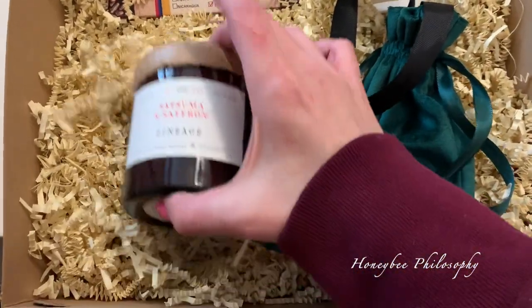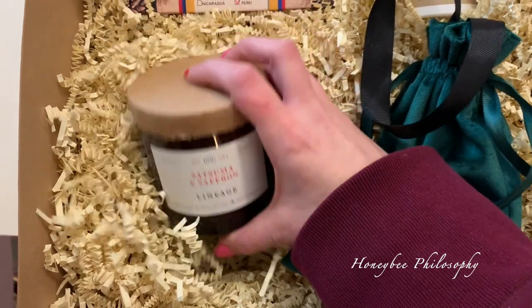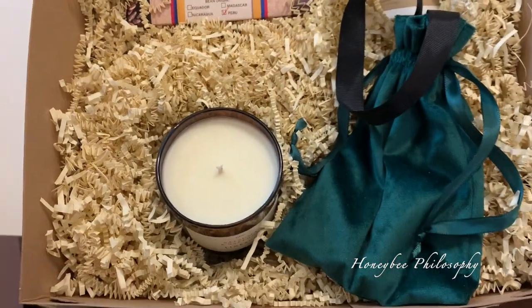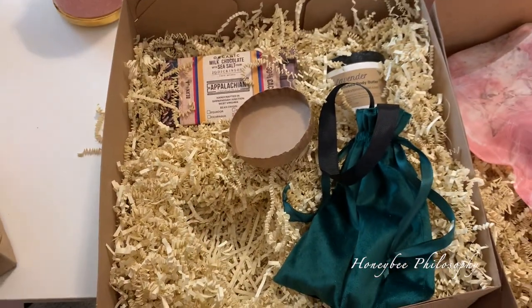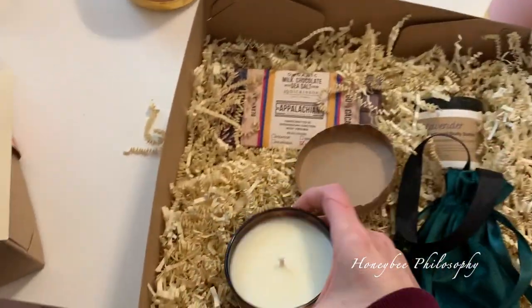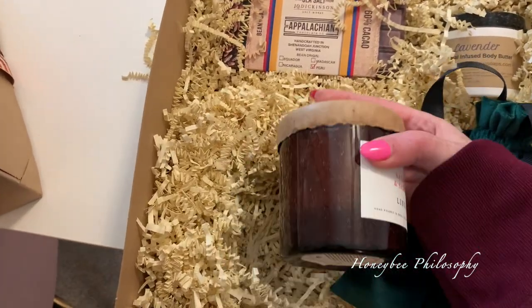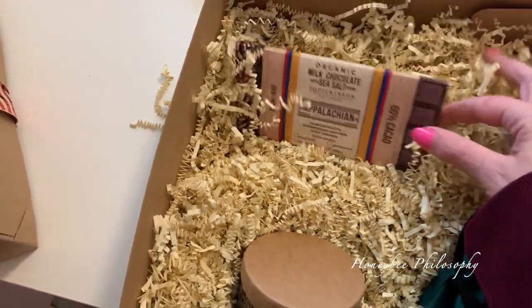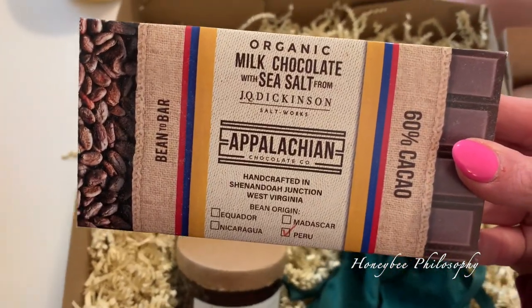And we have a candle by Laneige — Satsuma and Saffron. Oh, that smells like a spa candle. It has a very lemony, fresh scent to it. I really like the jar it's in. Then we've got some chocolate — heck yes — milk chocolate with sea salt, organic.